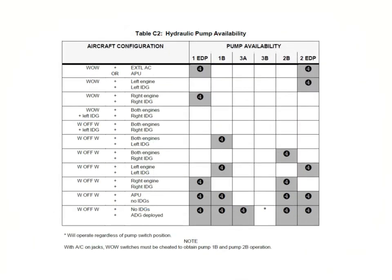This slide shows what pumps are available depending on the aircraft configuration. The white box means the pump is available; the shaded box means the pump is not available.